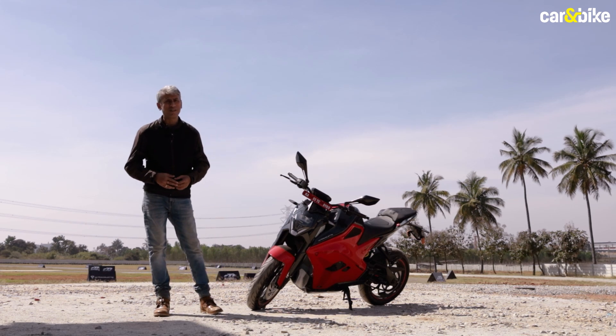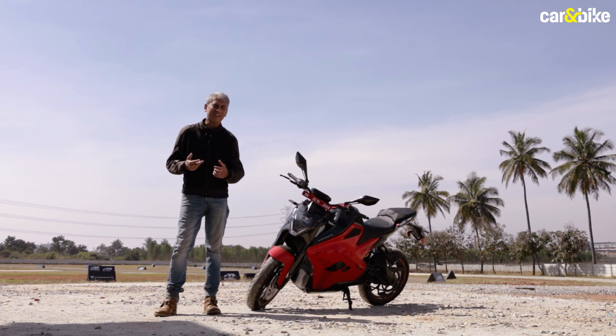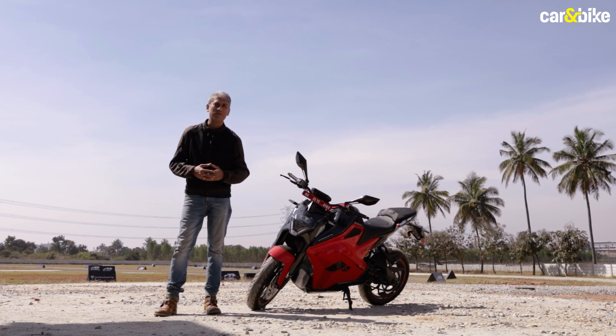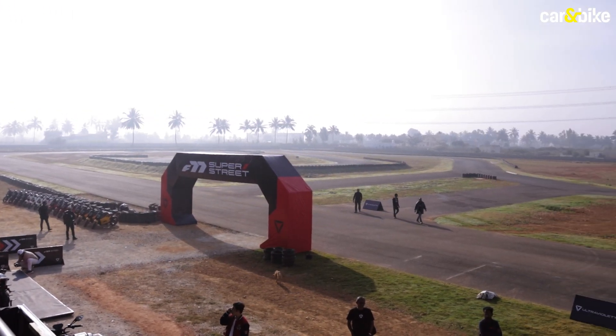When someone talks to you about an electric bike, the first thing that comes to your mind is no sound, no fast overtaking, and a constant struggle to keep finding the next charging station every time you head out of your home. That really makes the whole idea of owning an electric vehicle a little dull and boring — but not true for the bike that we are here today in Bangalore to review.